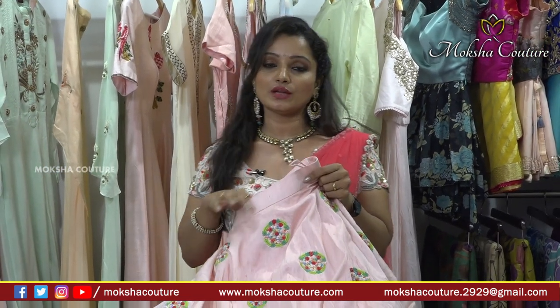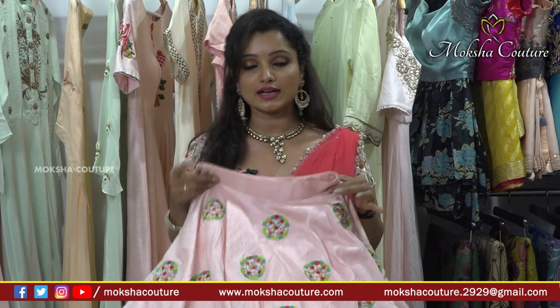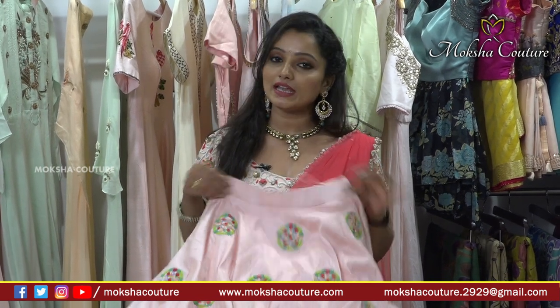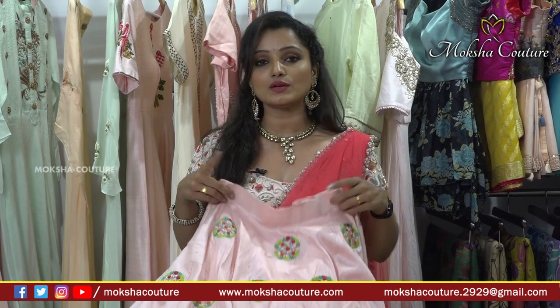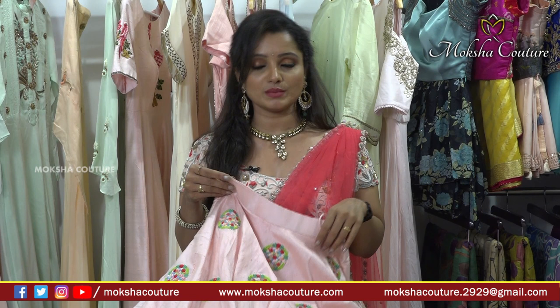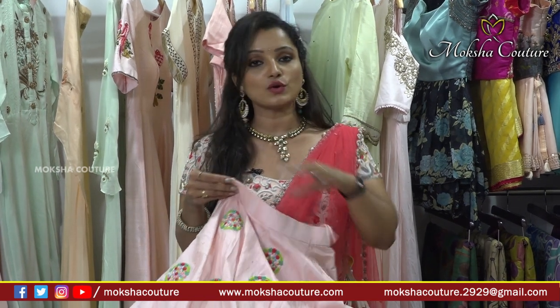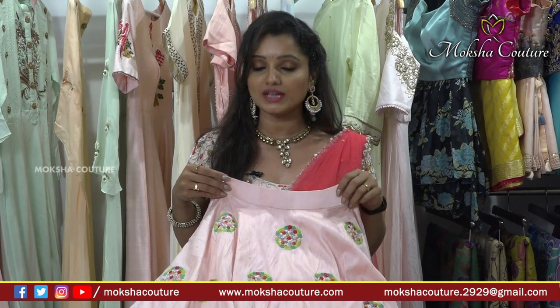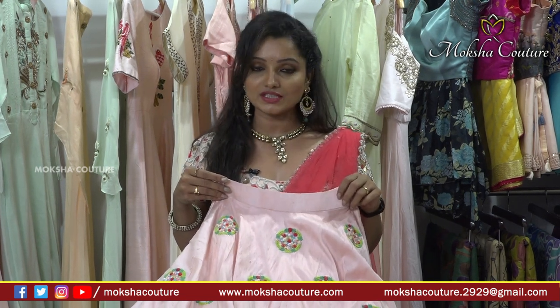For little girls, Mokshakuti has lehengas, ghagras, frocks, and long frocks available. Customized products are also made — your preferred color combination and design will be stitched. For any doubts, call the number on screen and visit the address: Journalist Call Name, Road Number 70, Jubilee Hills.